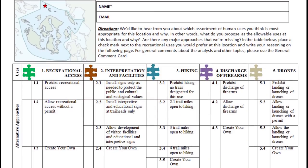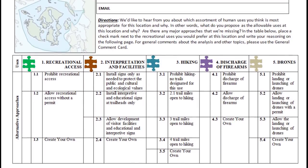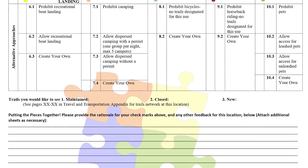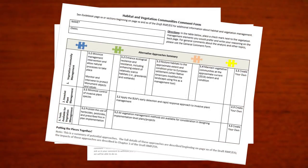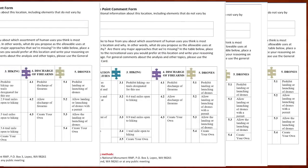Number four is the actual comment form itself. This is not your average comment form for any old environmental impact statement. First of all, there are 19 forms: a general form, one focused on cultural values, one focused on ecological values, and 16 focused on visitor uses at various locations within the monument.